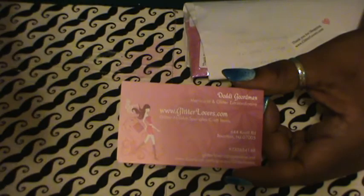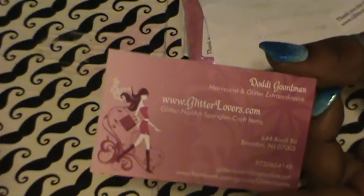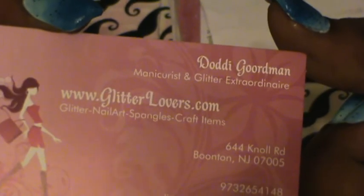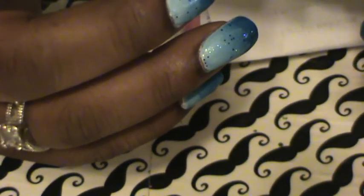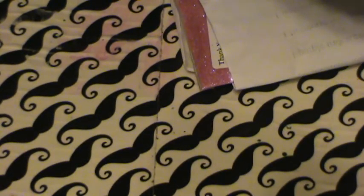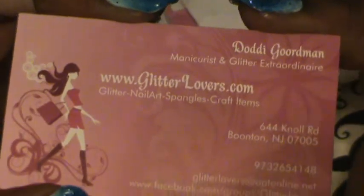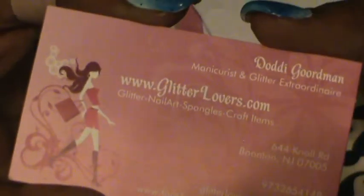So just opening it up. And here's her card — let me tighten it up so you guys can see. It is Glitterlovers.com. She's got lots of stuff on there: she's got glitter, she's got nail art, she's got spangles. It's a great resource for glitter.